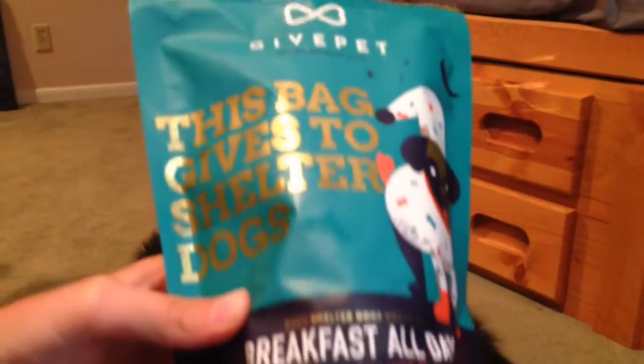So go check them out — links to their website will be in the description. And, bye! And this is my dog, Scooby.